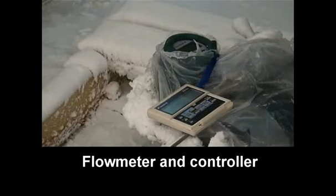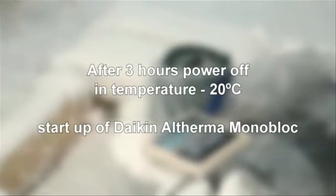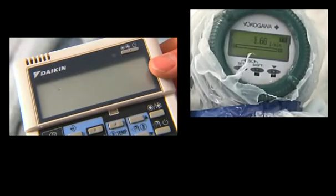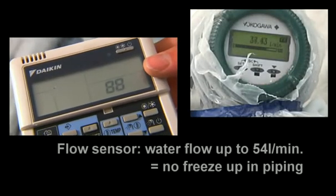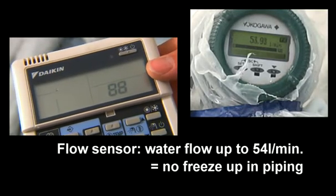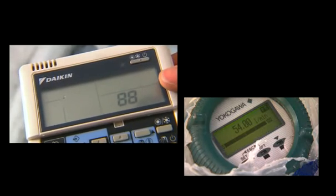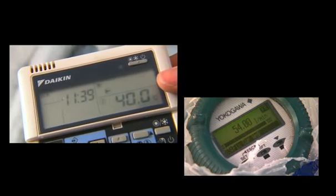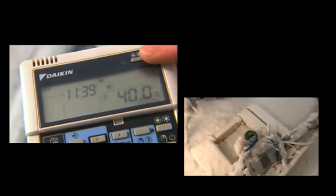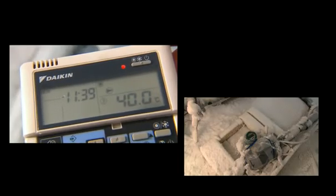After a shutdown period, we restarted the unit and checked the water flow with a flow meter. And as you will notice, after undergoing the shutdown period of three hours, the Daikin Altherma monoblock restarts without any problem and reaches its normal water flow rate. Heating and hot water at the required temperature is immediately available, thus ensuring the high comfort level Daikin guarantees to the end user.